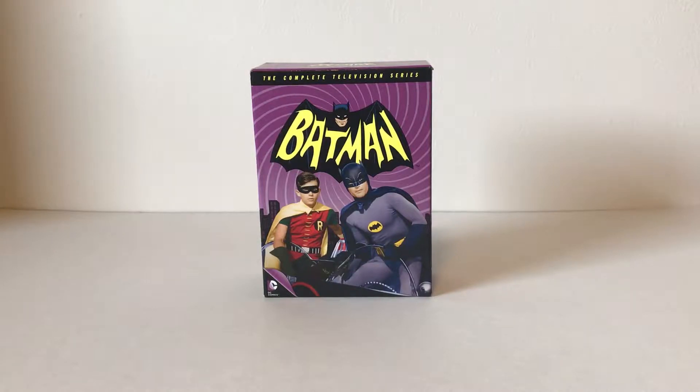This is actually one of two different sets that you can get that involves the television series. The one that I do not have was more of an extensive version — it came with a small Hot Wheels Batmobile and I believe it came with a small book, and that one retailed at over $100. So this is a smaller version of that one, but it does include all the episodes and all three seasons of the television series.